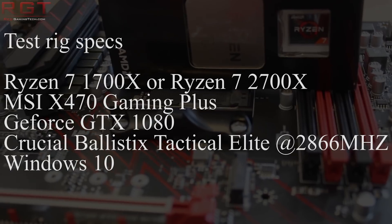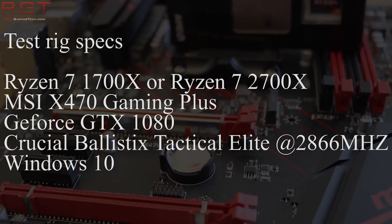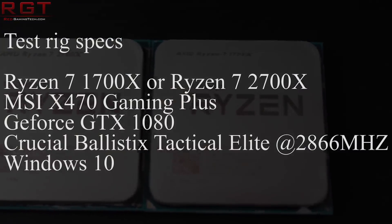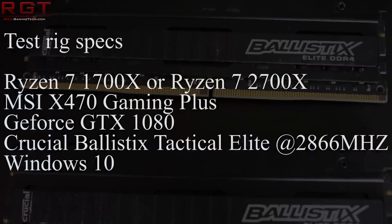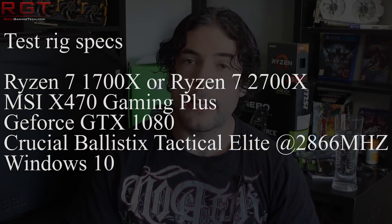We have a Ryzen 7 1700X and a Ryzen 7 2700X. The motherboard is an MSI X470 Gaming Plus, provided to us by MSI. The graphics card is a GeForce GTX 1080, and we have Crucial Ballistix Tactical Elite memory at 3000MHz, running at 2866MHz for this video, along with Windows 10 patched to the latest version. All gaming tests are conducted at 1080p to push more load onto the CPU and take the GPU further out of the equation.